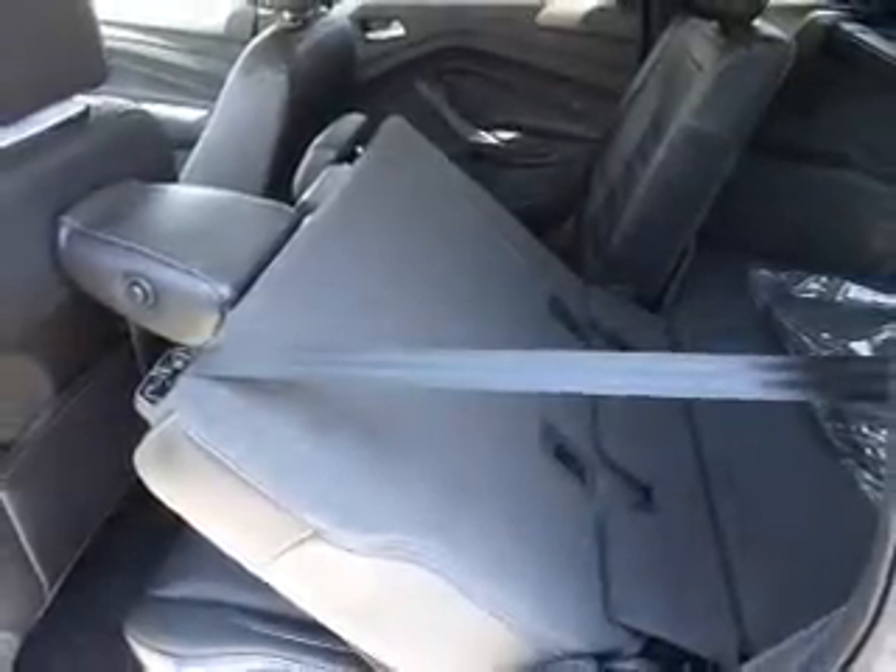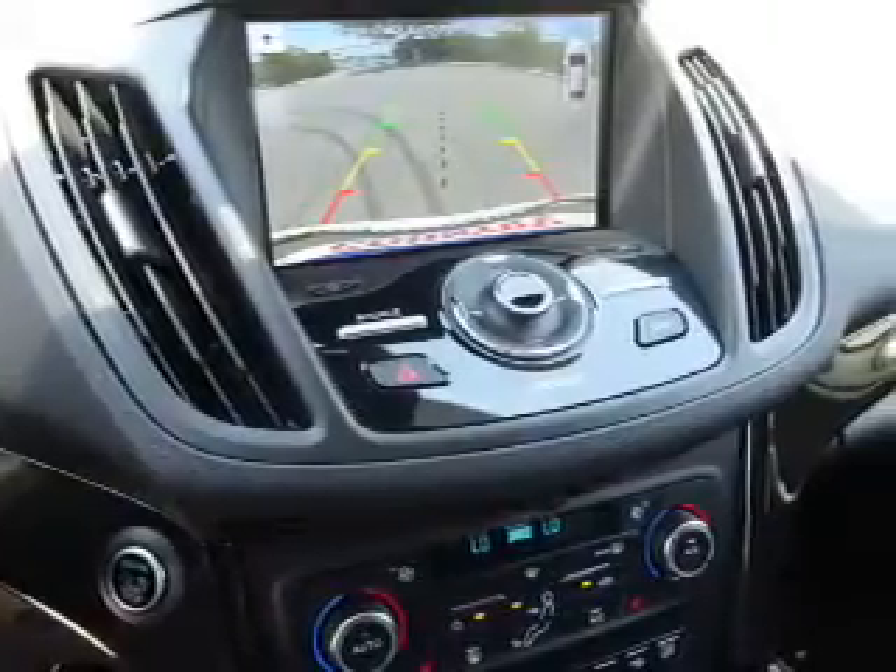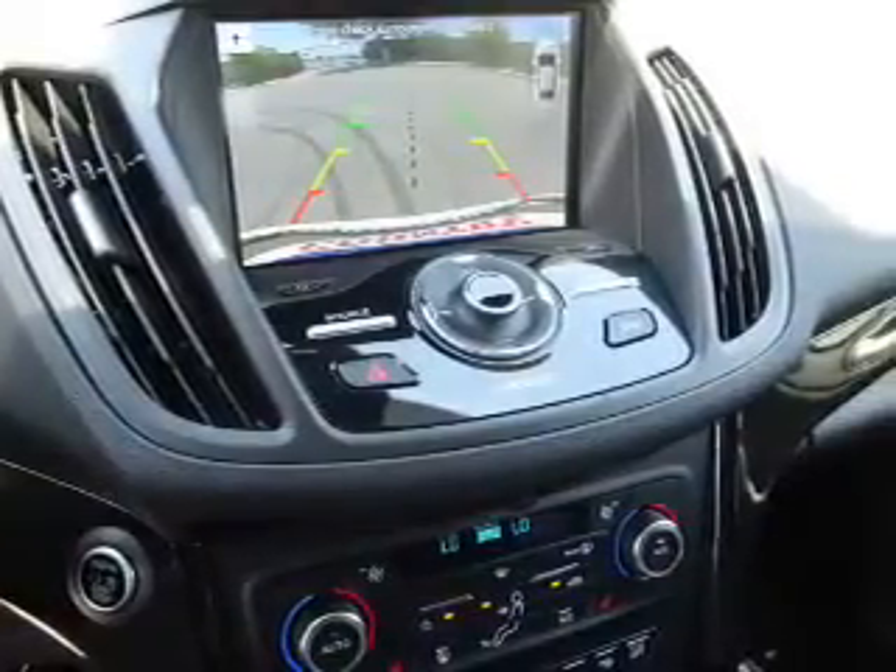Inside you'll find leather seats, heated seats, Bluetooth connectivity, Ford Sync voice activation, Sirius XM satellite radio, steering wheel controls, memory seats, a premium sound system, dual temperature controls, automatic climate control — great quality at a great price.